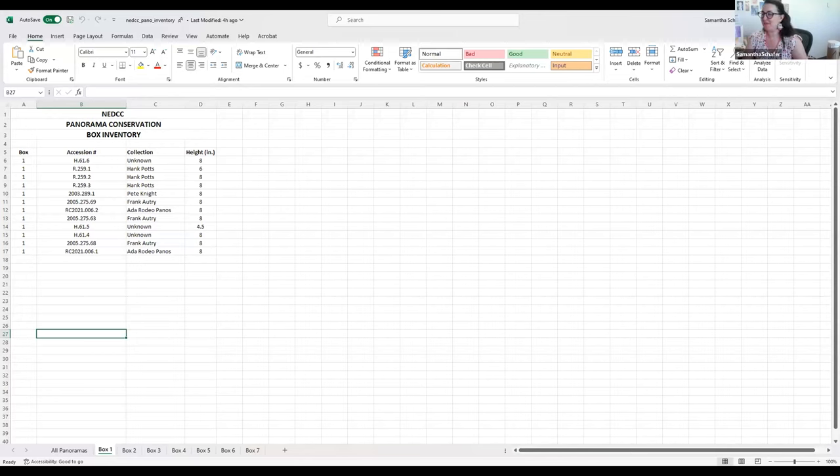I would use archival tubes if you can. Unfortunately we didn't have them and didn't have the budget to order them at the time, so we made do with mailing tubes. We did run checks on the acid output and off-gassing and tried to get ones through our mailroom that were slightly more stable than other brands.